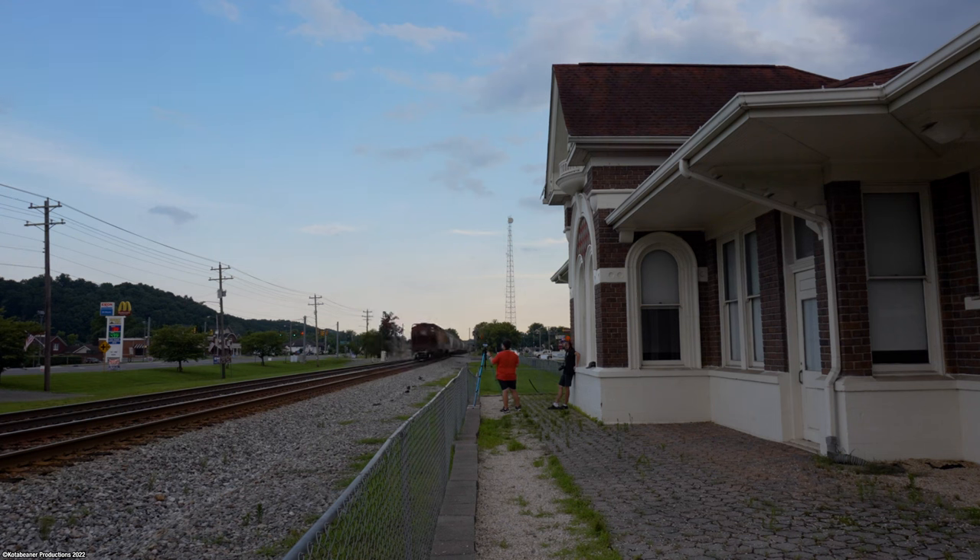This would be our last train for day one. The sun was setting quickly and we had a home to be to, so we hit the road — but tomorrow was another day.